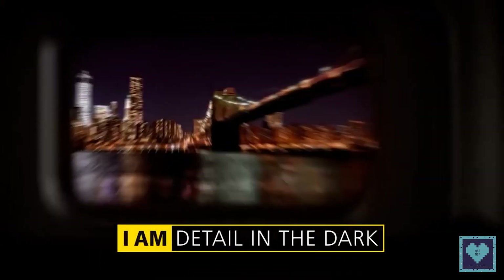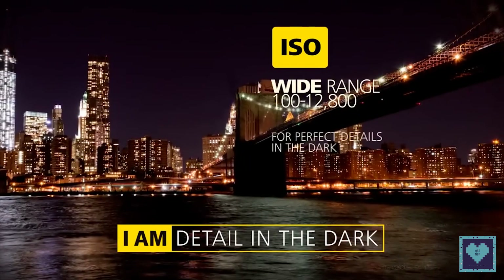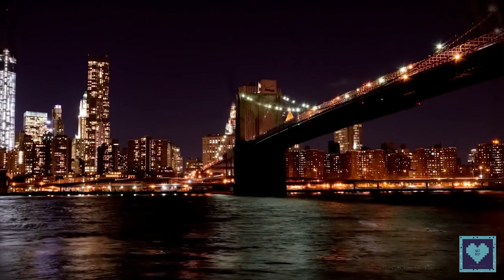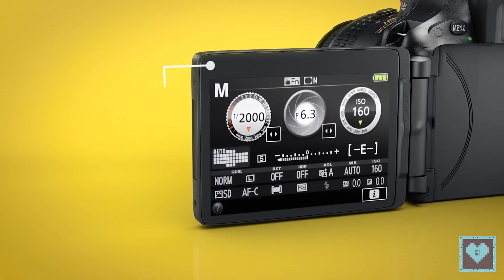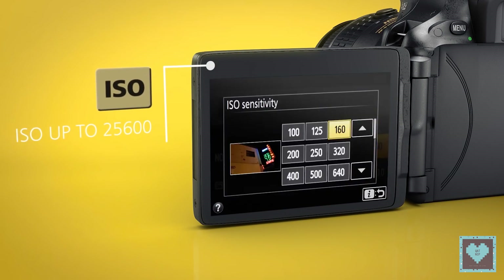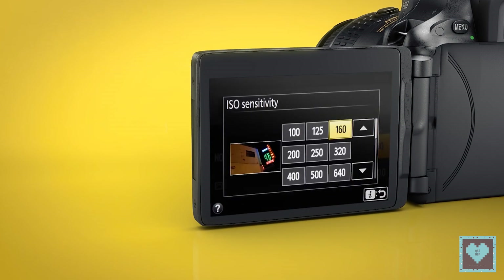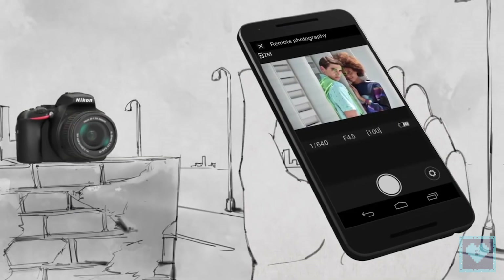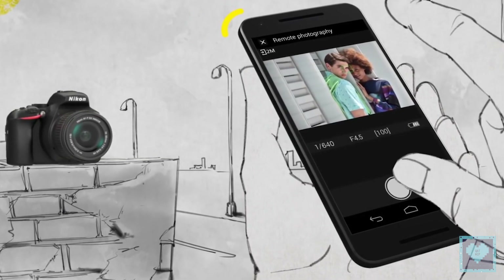Next, the ISO range: both the Nikon D3300 and D5300 have a native ISO range of ISO 100 to 12,800, which can be expanded up to 25,600. Keep the ISO below 1600 and you will enjoy relatively clean, low-noise shots in low-light conditions, but it's good to know you have the extra sensitivity if you need it.